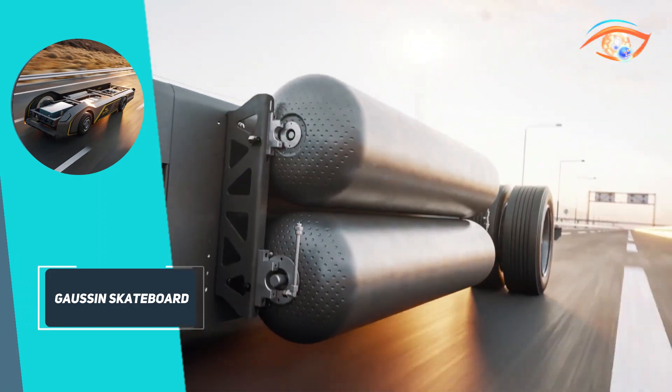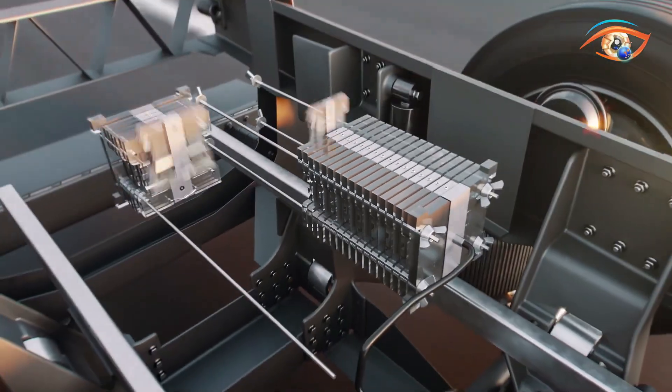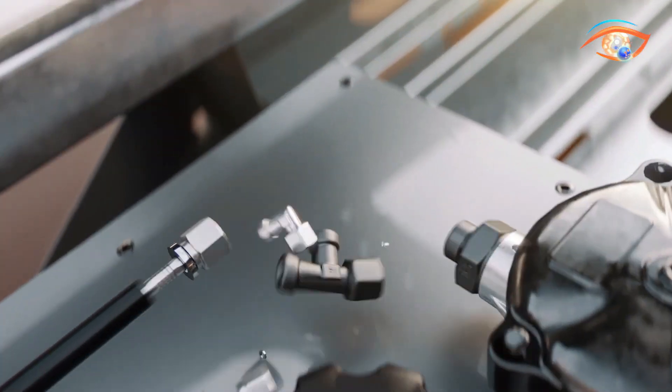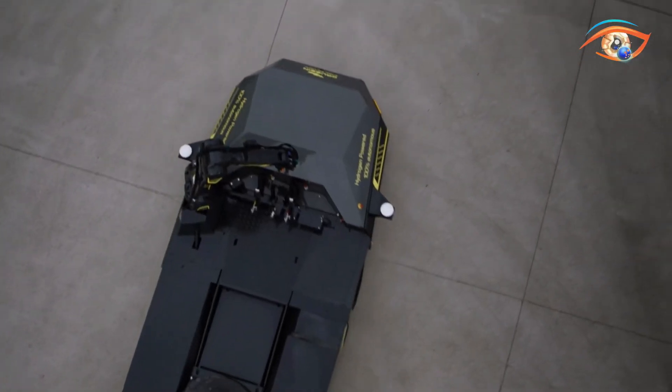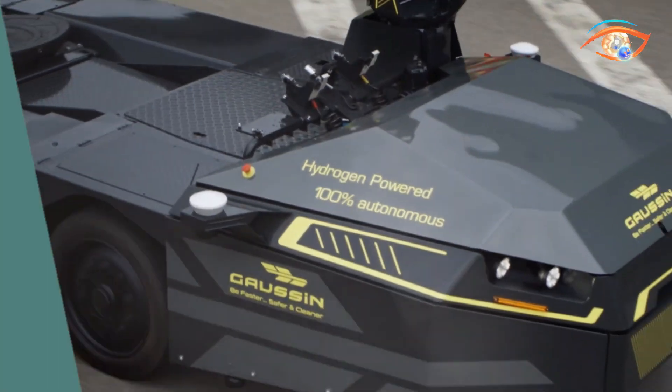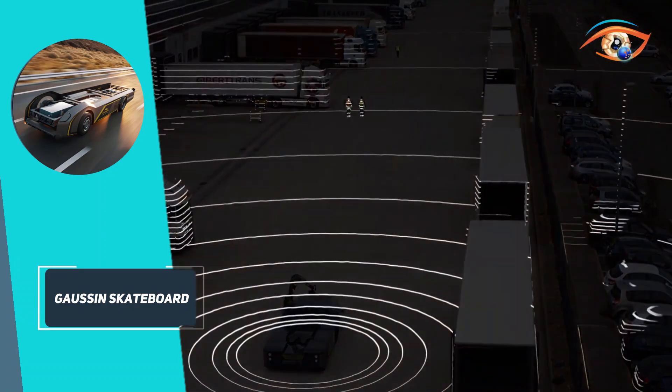All essential components — including hydrogen tanks, fuel cells, electric motors, drives, axles, and suspension — are integrated into a single scalable platform. The hydrogen version delivers up to 800 kilometers range with refueling in under 20 minutes, while the battery electric variant offers up to 400 kilometers per charge and rapid three-minute battery swapping.